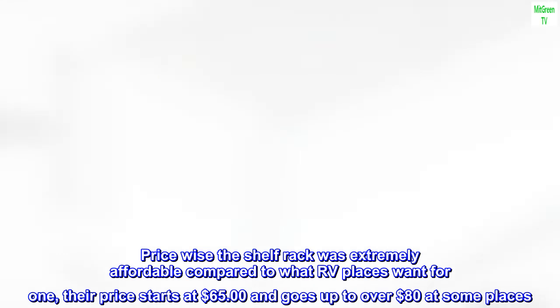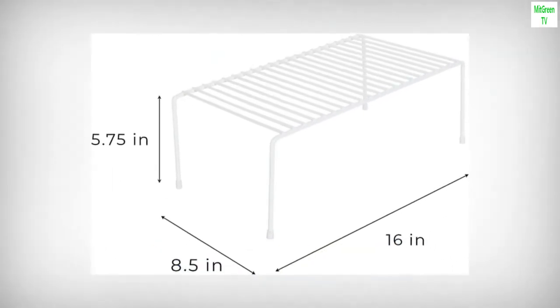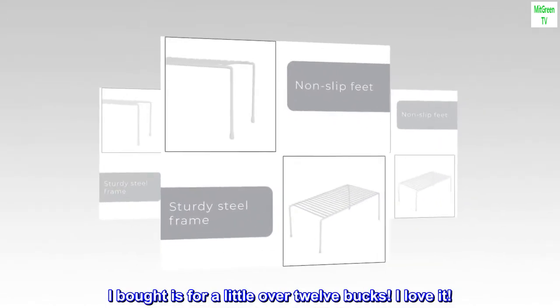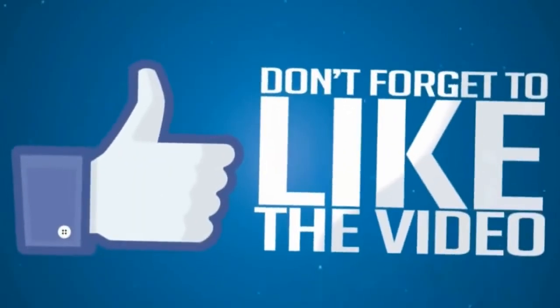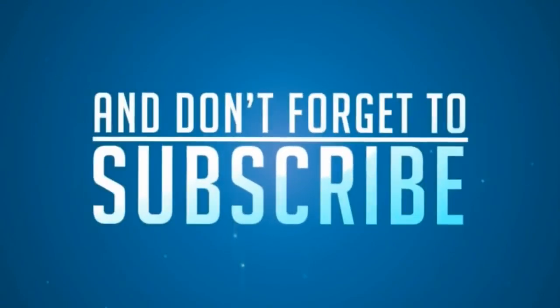Price-wise, the shelf rack was extremely affordable compared to what RV places want for one. Their price starts at $65 and goes up to over $80 at some places. I bought it for a little over 12 bucks. I love it. Thank you.